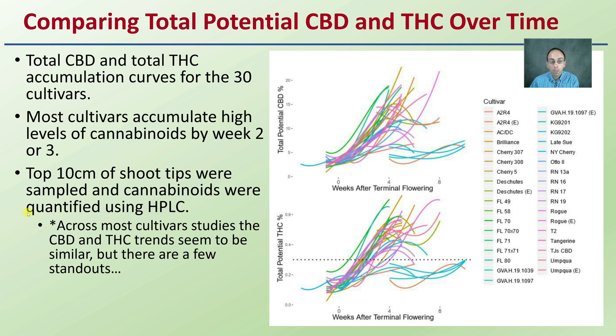Across most cultivar studies, the CBD and THC trends seem to be similar, but there are a few standouts. When we look at the data in general, we're seeing this general increase overall in cannabinoids — looking at both CBD and THC.